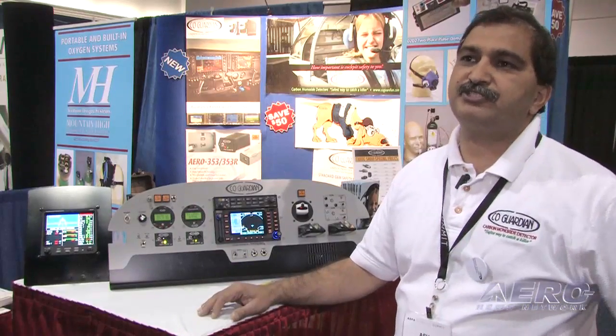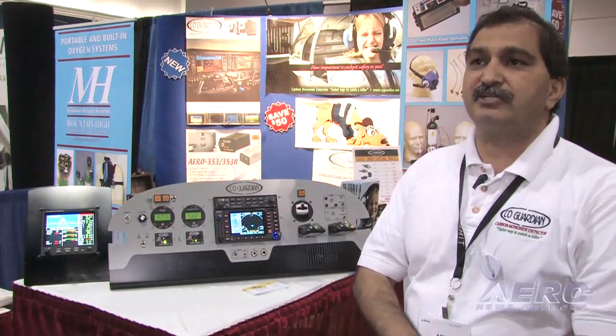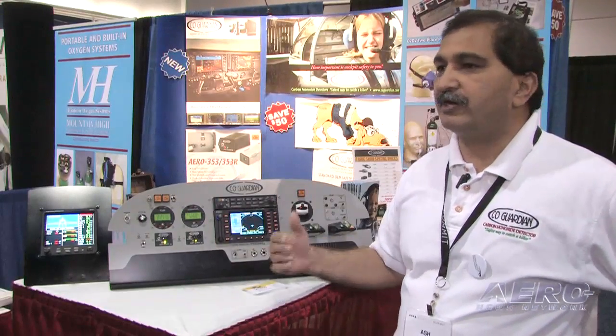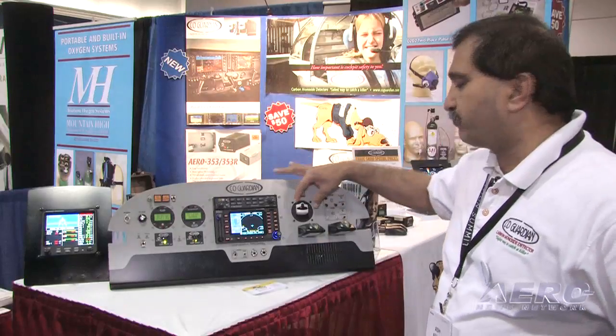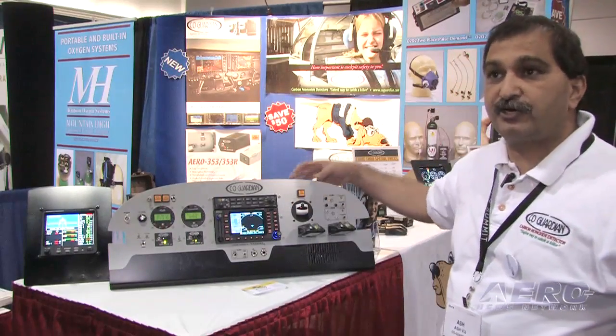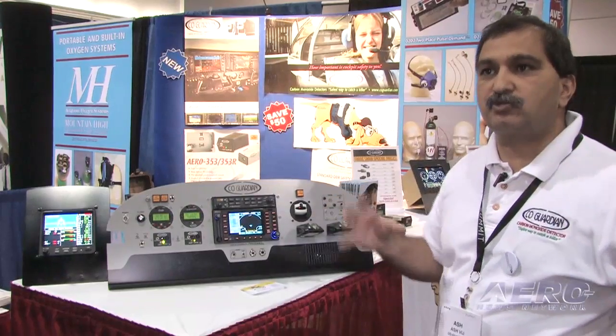Our next generation is really monitoring the pilot's health as far as when he's flying. The product that we're coming out with is called our 453, which is our CO detector and a pulse oximeter built all in one.